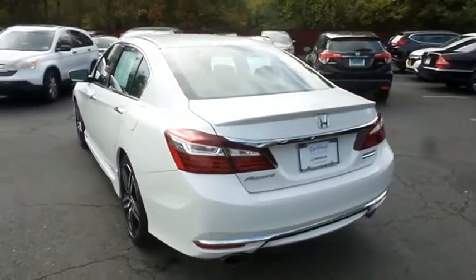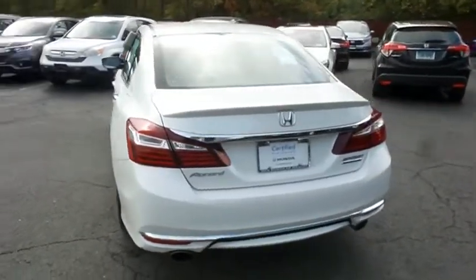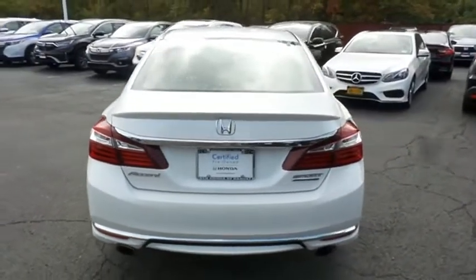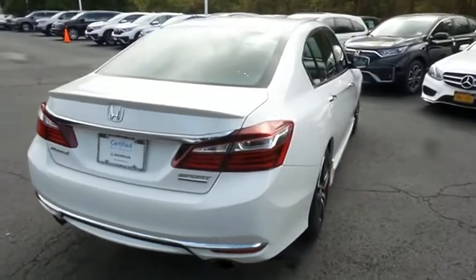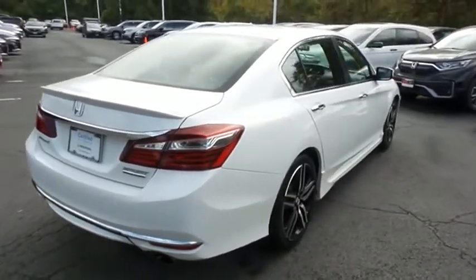It only has 40,000 miles. It's gone through a comprehensive 182-point inspection, and it's backed by a 7-year, 100,000-mile powertrain warranty.